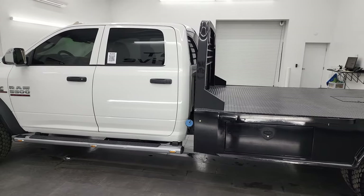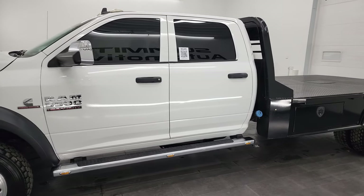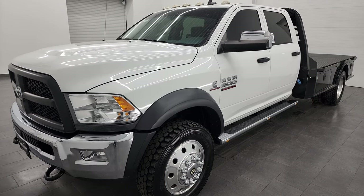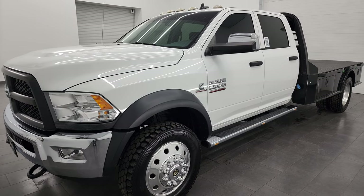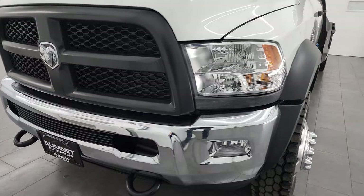This 2018 Ram 5500 has the 6.7 liter Cummins diesel, paired up with the Aisin heavy-duty six-speed automatic transmission. This truck has been fully safety checked and inspected by our service shop, has a fresh oil and filter change, and all the fluids have been checked and topped off.